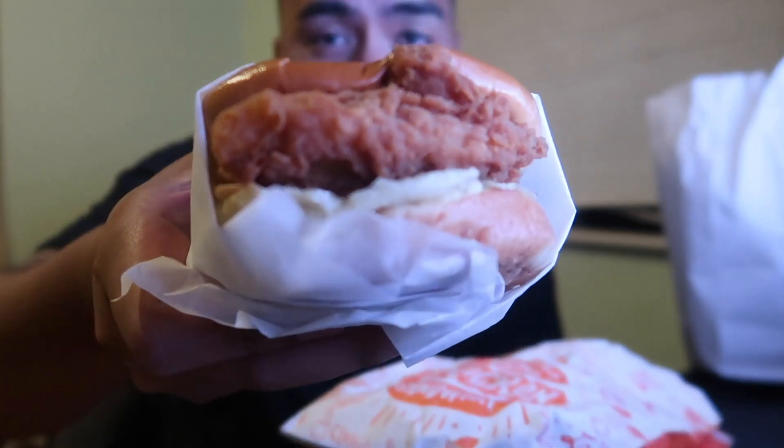Some people said this is like the second batch of this chicken. I got the classic mild — I didn't get the spicy. Let me know if I should have got the spicy and if the spicy is better; maybe I'll try that next time. This bad boy looks really good. Look at that — pickles. Alright, here we go. First bite. It is freaking good. Oh my god, what the hell? It's really good.